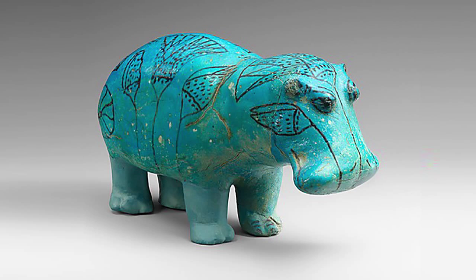He also has these markings of river plants, which symbolized where he was from — the Nile. Hippos being from the Nile were a symbol of rebirth, similar to how crocodiles and frogs were. This is because they would go underwater and then resurge out of the water as a symbol of rebirth, which is why they were often placed in tombs.